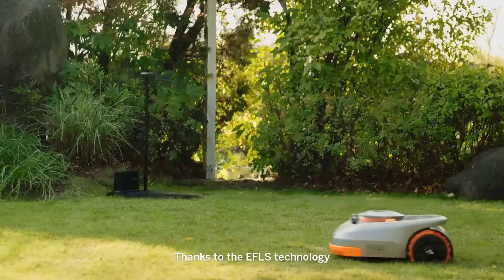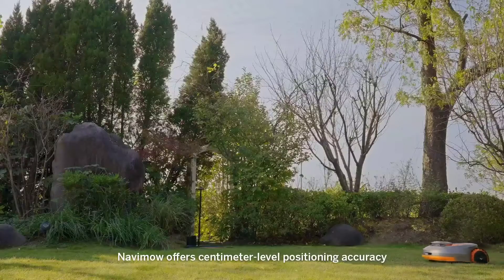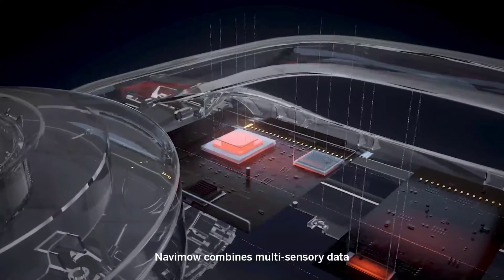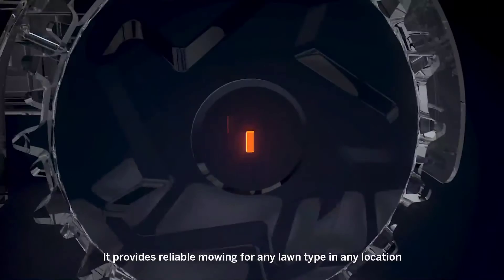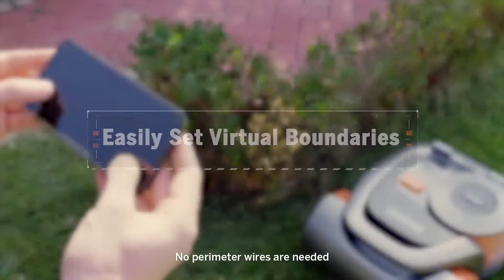Thanks to the EFLS technology, Navamo offers centimeter-level positioning accuracy. In addition to GNSS, Navamo combines multisensory data to create a map indicating the working area. It provides reliable mowing for any lawn type in any location. No perimeter wires are needed.